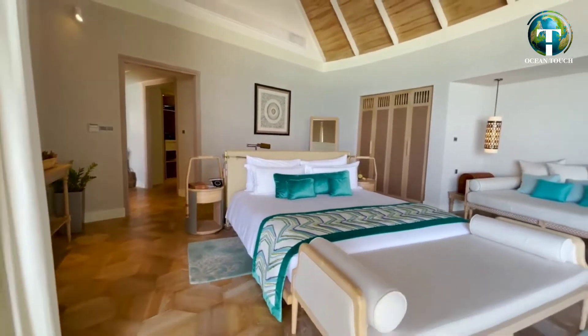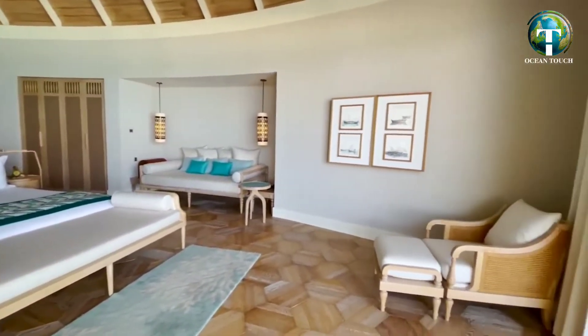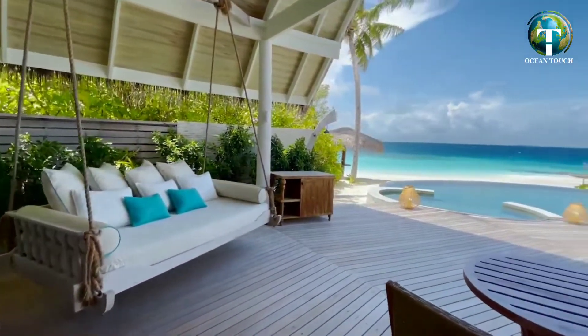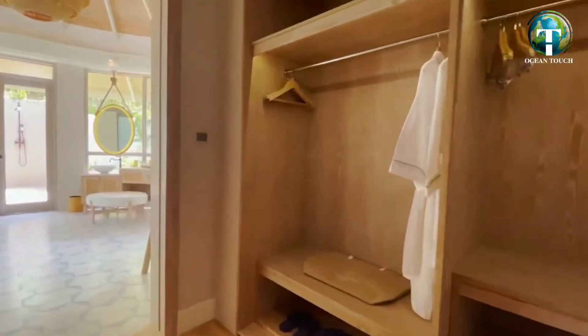All our villas and residences can accommodate a maximum of 3 adults or 2 adults and 1 child. Miladu is an island made for couples and comfort. To maintain the serenity and privacy throughout the resort, only children above the age of 9 years are welcome to the island.